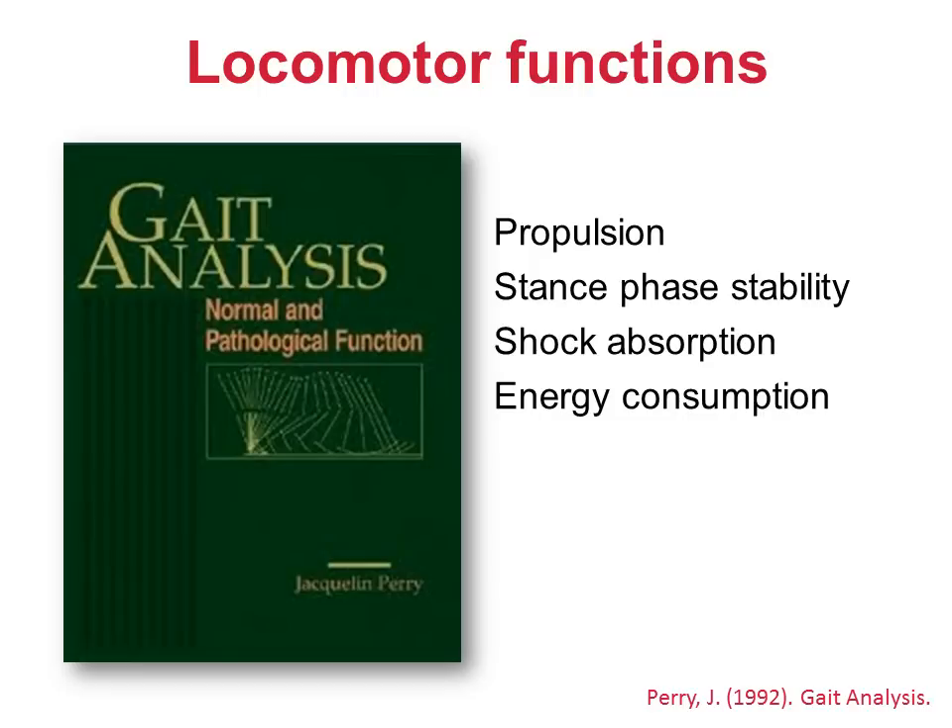Jacqueline Perry also had a go. She came up with four locomotive functions. Stance phase stability is probably referring to the same thing as Inman's support — though 'support' is probably a better term. Energy consumption is also obviously important. I'm less convinced by the term 'propulsion': during steady-state walking, in which the average speed over the gait cycle is constant, there isn't actually any need for propulsion over that gait cycle. Newton's laws state that propulsion will only be required if the person is to speed up or to slow down. I prefer not to use the term 'shock absorption' either. Most of us place the foot on the ground in such a way to avoid causing shock in the first place — 'shock avoidance' would be a much better term.